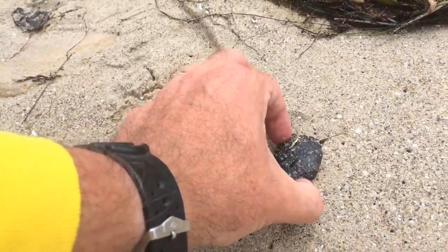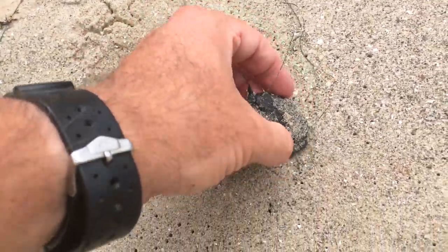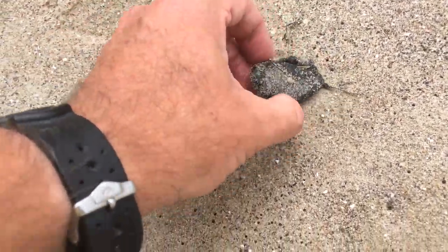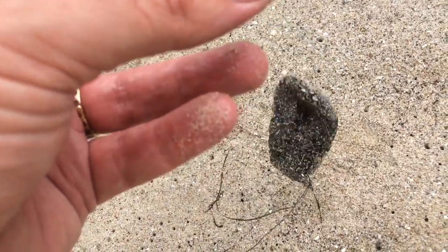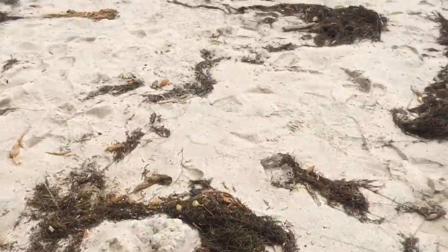Touch this one — you can see it deforms very easily. It's super melty, like cookie dough before you put it in the oven. Pick it up and it just kind of droops, falls down. So, tar cookies here at Gaviota State Beach.